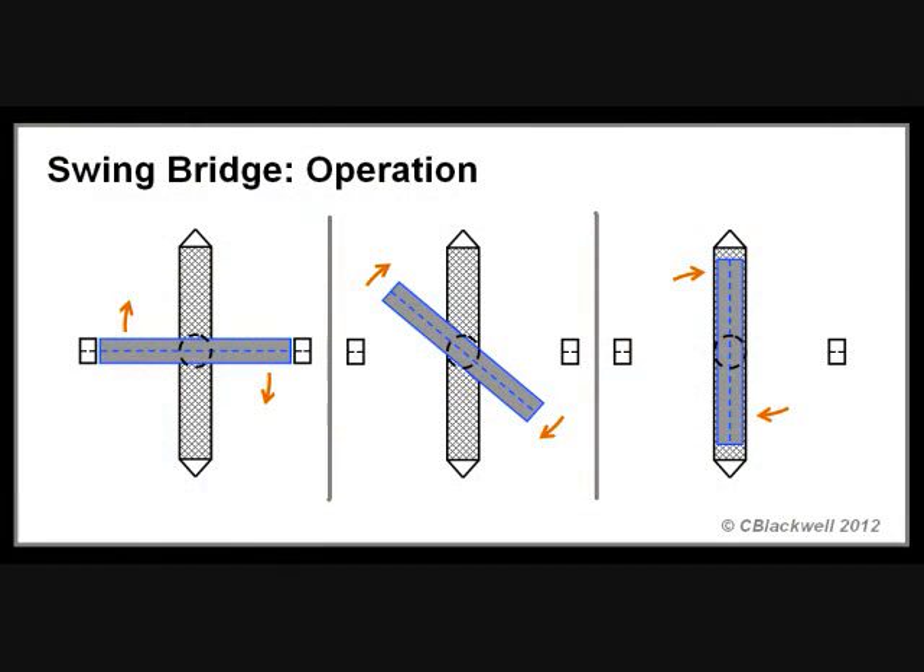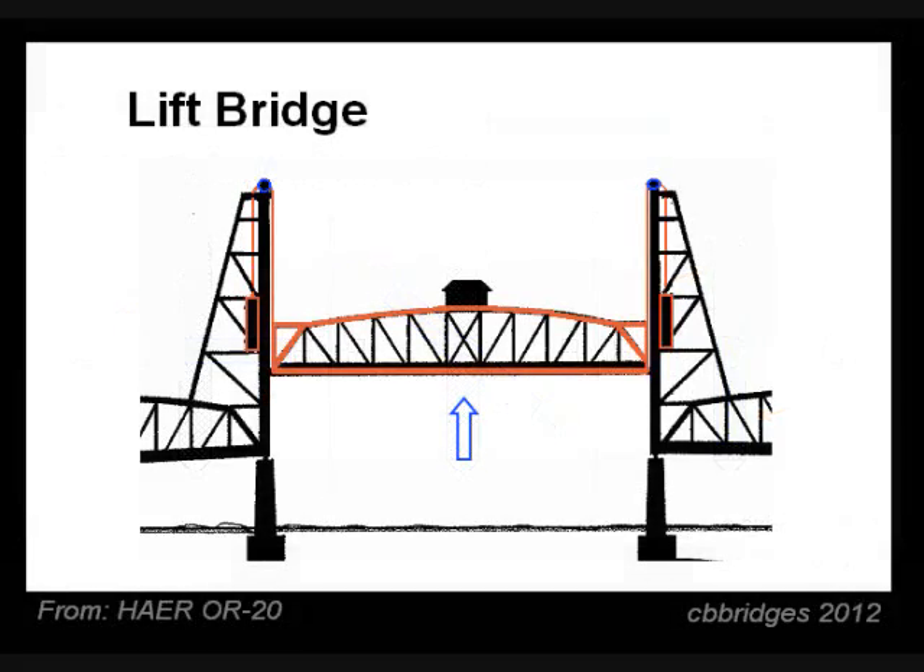Second, because swing bridges have to be fully open to allow passage of any size ship, they take two or three times as long to open and close as either of the other types. So lift and bascule bridges both provide better clearance and faster operation, but the technology was a little later in developing. When it came time to replace the Madison Bridge a second time, the swing span was replaced by the lift design.